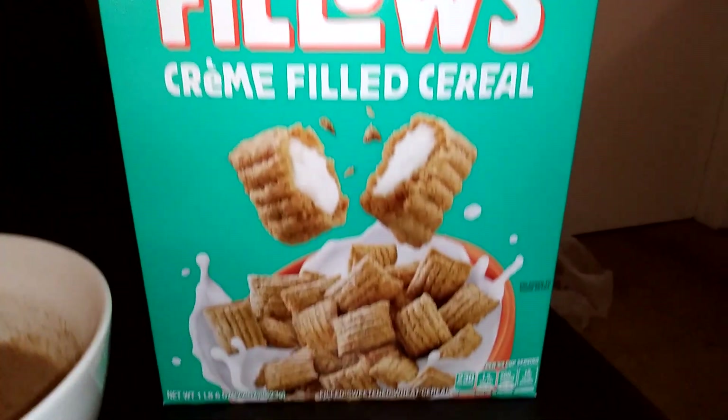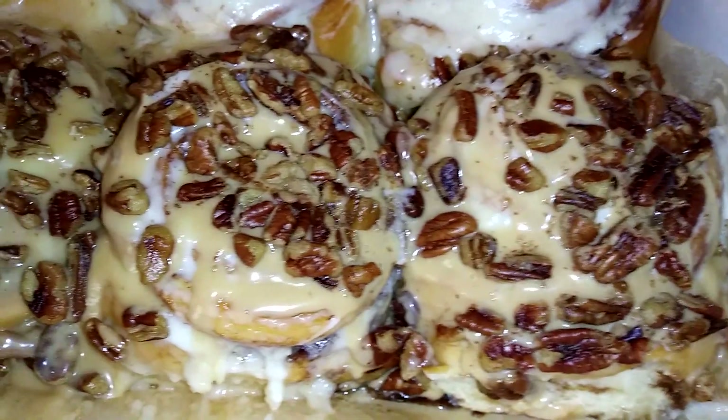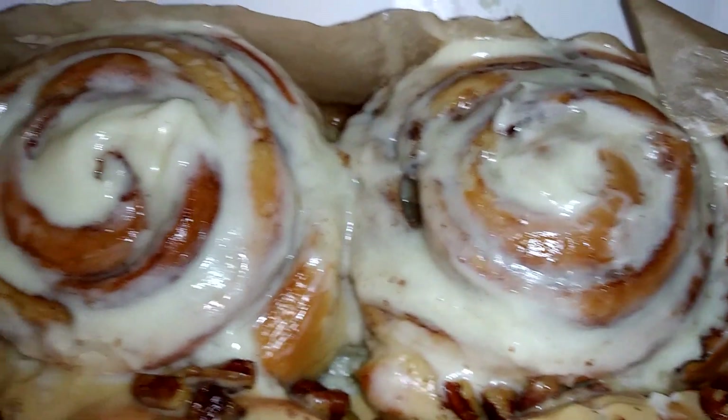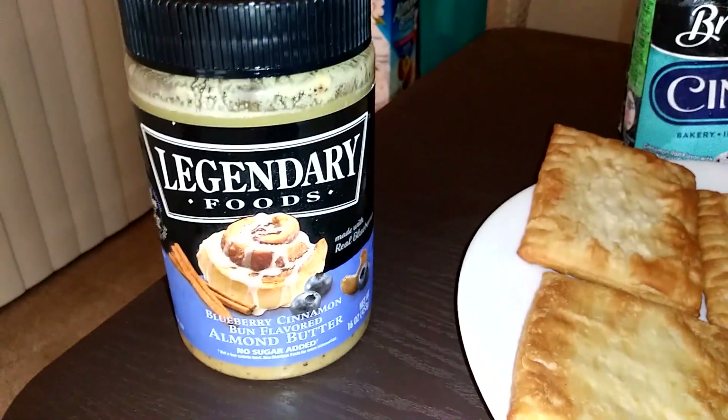That is going to be today's extreme challenge. I hope you're ready because this is going to be one ridiculously sweet challenge. Here we go. And we got all our delicious Cinnabon food right here in front of us. I am super excited for this. Let's go down the line and I'll tell you what I got. First and foremost, I went to Cinnabon and got some cinnamon rolls.